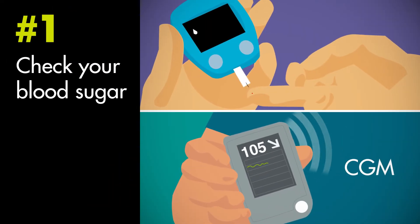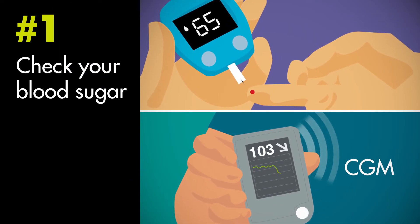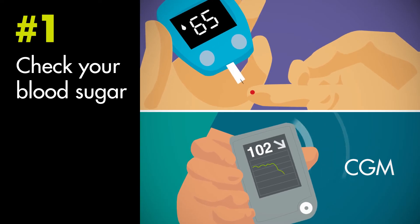Check your blood sugar in whatever way you normally monitor it. Don't just rely on how you feel, as you may not always have symptoms.